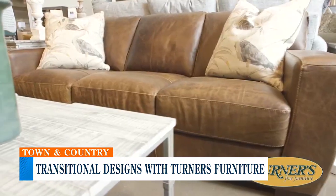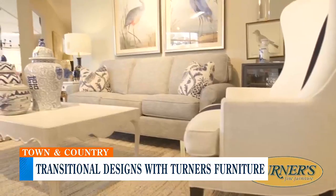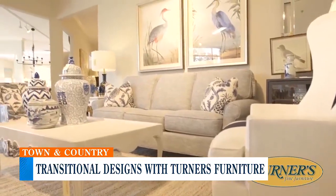So what exactly is that for those who don't know? Transitional design is where you can take that piece your grandma gave you a long time ago and mend it with a new sofa and maybe a modern style cocktail table. Transitional design is just bringing all of those different elements of design together and making it a curated look.